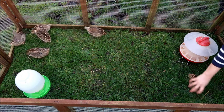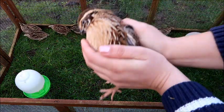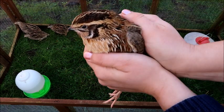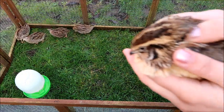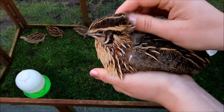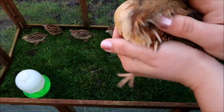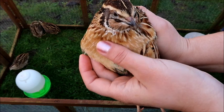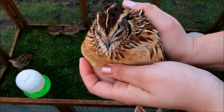The last thing to be mindful about with quail is that they're not very bright, and if they get startled they'll fly straight up into whatever is above them. You need to be really mindful of what you have on the roof of their cage because they can fly straight up and break their necks. Your options are to have a roof that's quite low down, or to have netting on the top so that if they do hit it they're not going to hurt themselves.